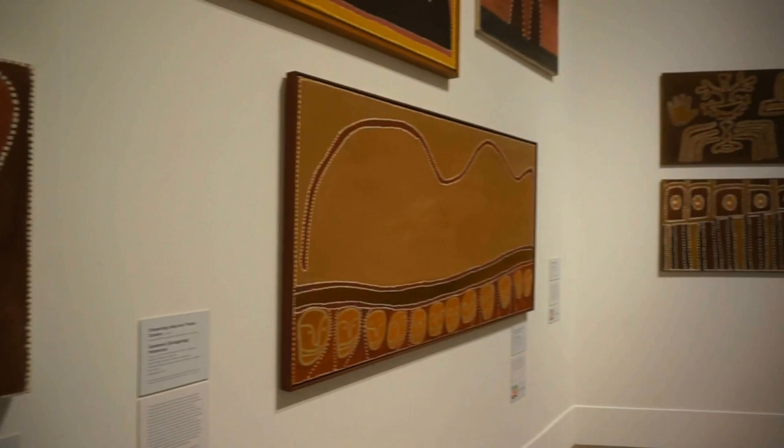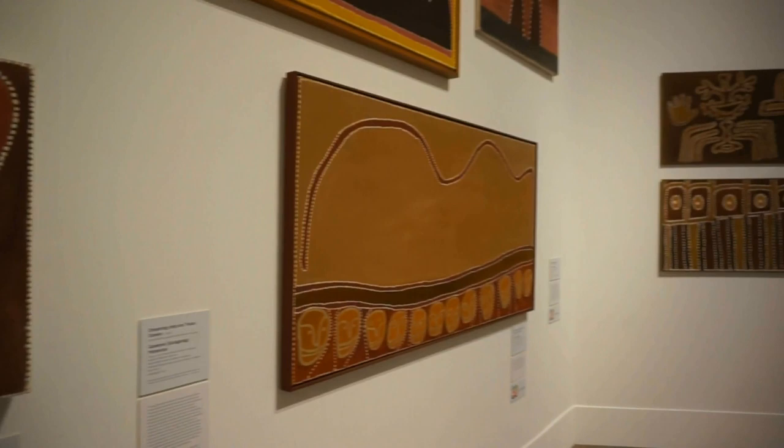Here's a panoramic view of this room on the second floor of the gallery.